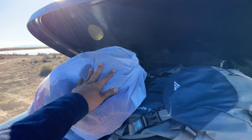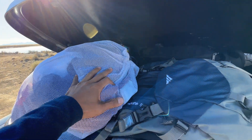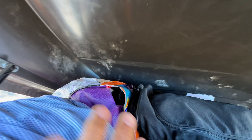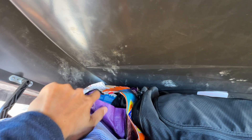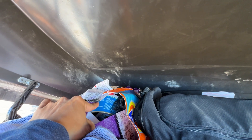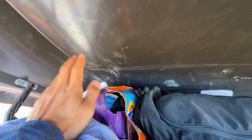All right, so let's start from the left. This is my laundry bag — I keep it up here because I don't want it to stink up the car. This is some propane for my backpacking stove. I think there's also a toolbox in here.